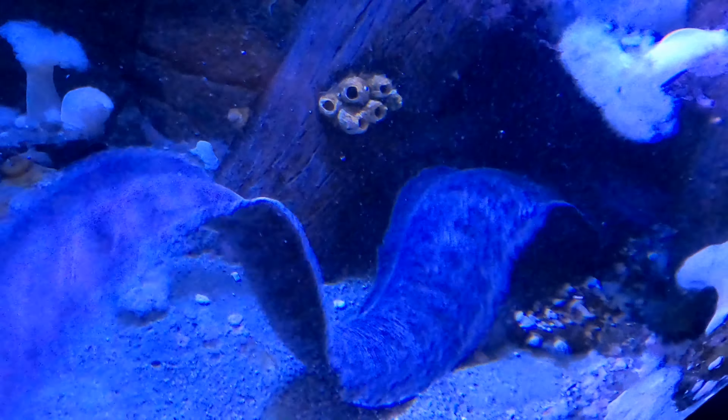Some beautiful sea stars on display. And these giant windows look out into the islands of the actual Salish Sea.